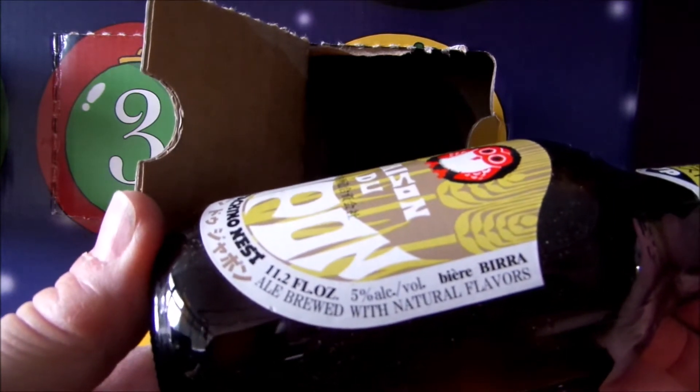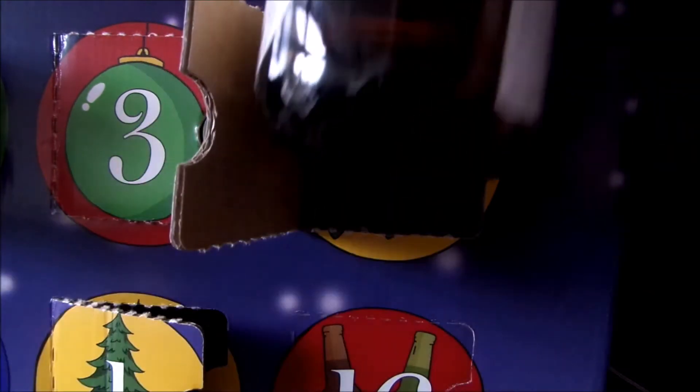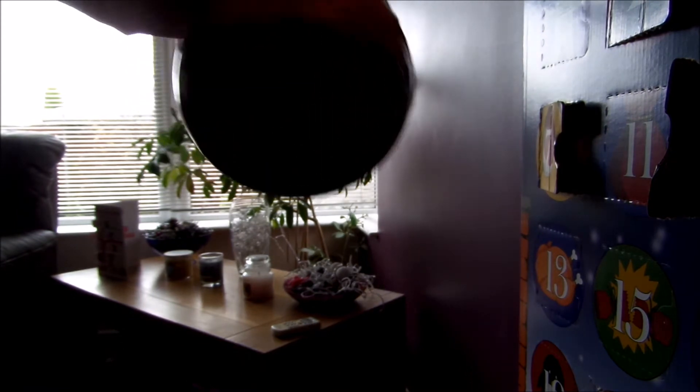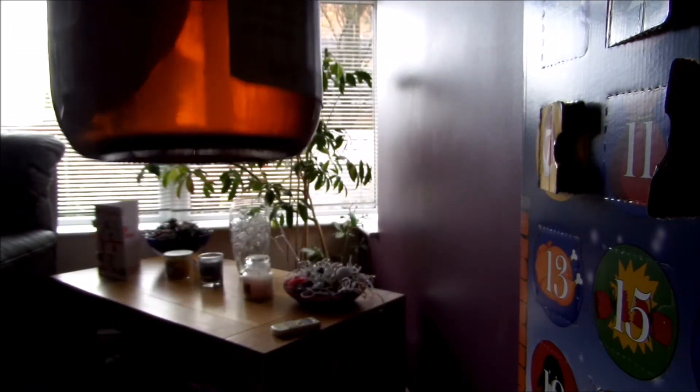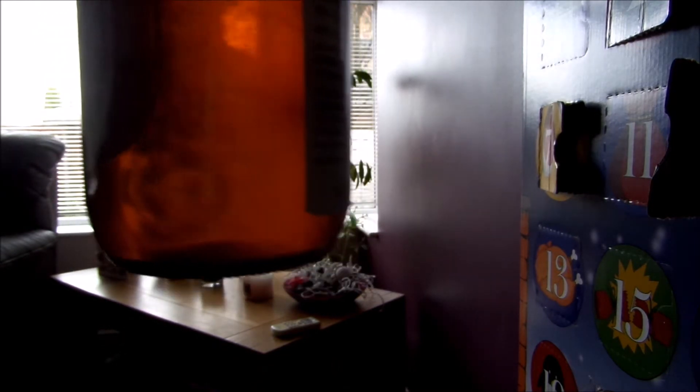12.2 fluid ounces, 5% beer, ale brewed with natural flavours. I can't really see if it's bottle conditioned or anything. Doesn't look like it. It does look slightly hazy, and actually there is something floating inside — there's actually some sediment to the bottom.